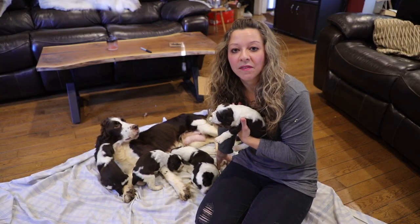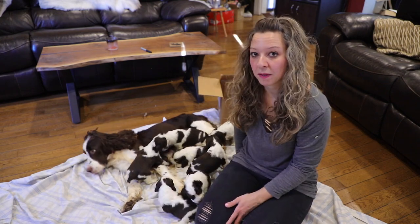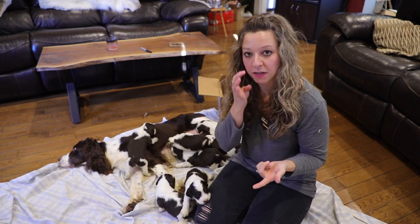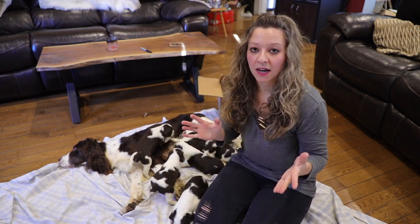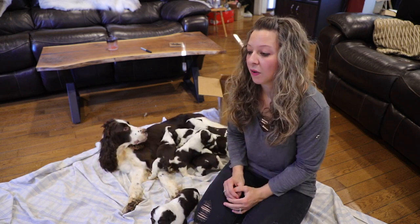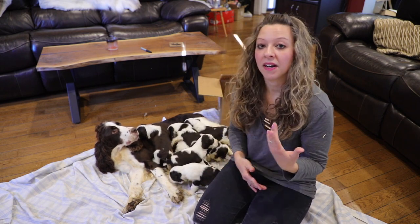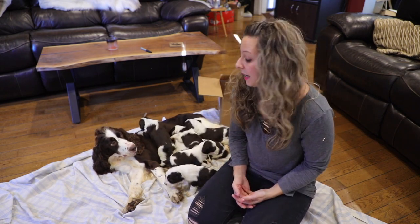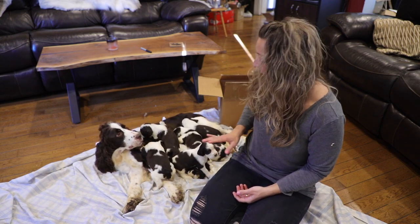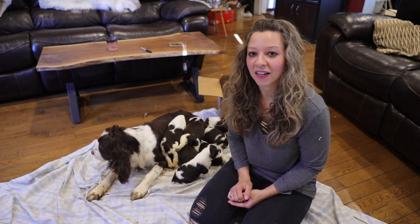Sophie had seven puppies in her litter, all liver, because we put her with Remington this time. Her last litter we had put her with Angus, so there's no black — they're all liver because two liver English Springer Spaniels most of the time, near enough 100% of the time, will have all liver puppies unless they have another recessive gene. There are variations with the roan — there's liver and white and there's tricolor, so there are a few variations in color.